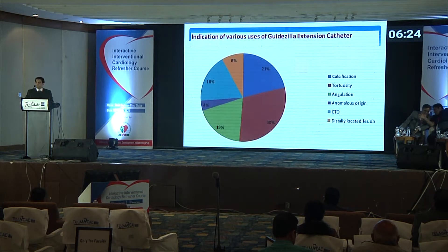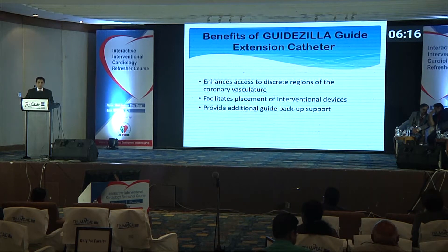These are the indications — mostly used in calcification cases, tortuosity, angulation, anomalous origin, CTO, and distally located lesions. Its benefits include enhanced access to discrete regions of the coronary vasculature, facilitating placement of interventional devices like balloons and stents, and providing additional guide backup support.